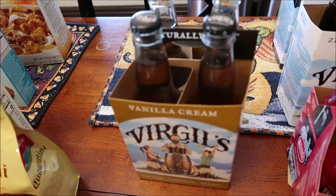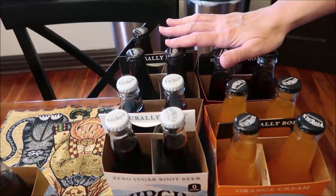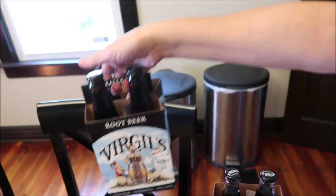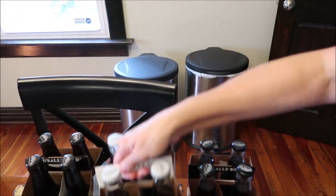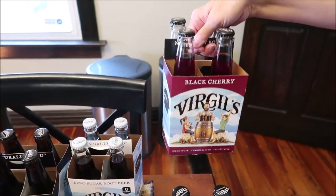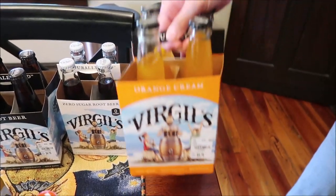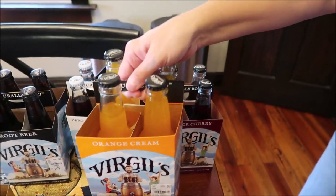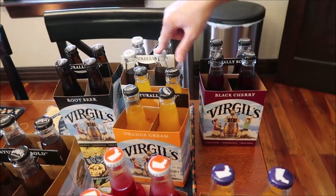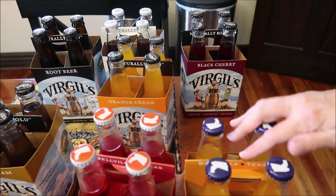We bought the Virgil's vanilla cream soda at World Market, but also found Virgil's at Tuesday Morning where the prices were much better. At Tuesday Morning we found regular root beer, zero sugar root beer, black cherry, and orange cream. They were $4.79 at Tuesday Morning versus $7.99 at World Market — which is ridiculous.